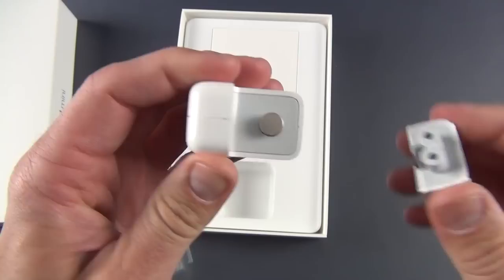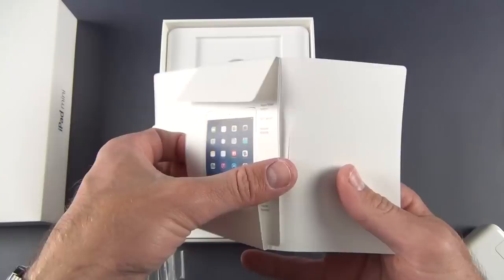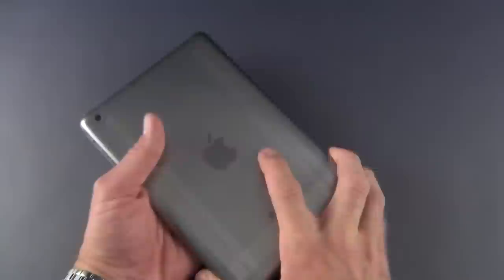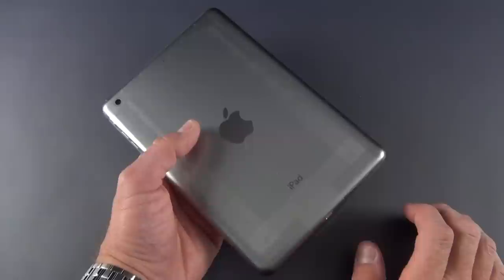We also have our literature packet with the paperwork, our iPad mini instructions on exactly what each button does, our Apple stickers, and our standard USB to lightning charging and sync cable. I need to make a fact correction: this is 0.73 pounds for the Wi-Fi version, not 0.72. So again, 0.73 versus 0.68 pounds for the original iPad mini.